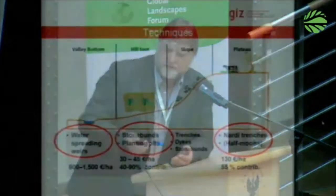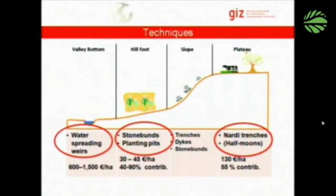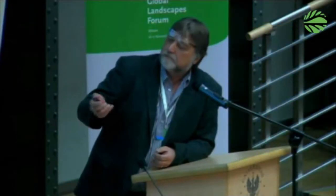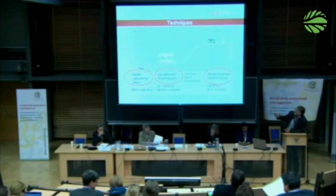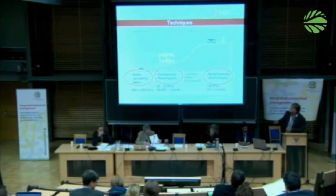If you look at the techniques, that's quite classical. Looking at this transect, we have the plateaus up here used for livestock and mainly forestry. Then we have the slopes, rather degraded. We have the very important hill foots where all the rain-fed fields are. Then we have the valley bottoms with fertile but also very degraded soils. For each of these landscape units, there are specific types of techniques that are used.